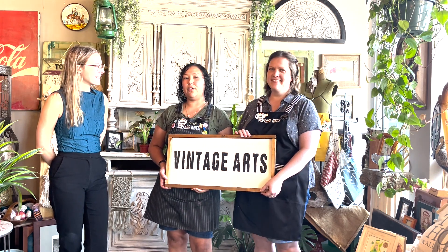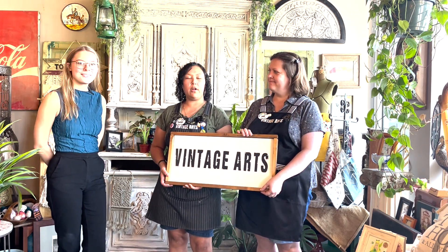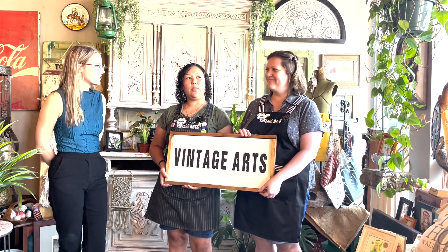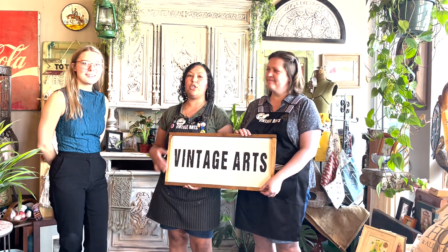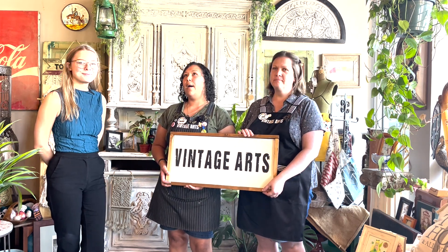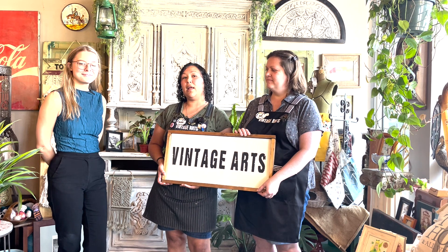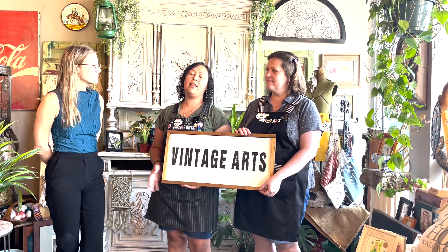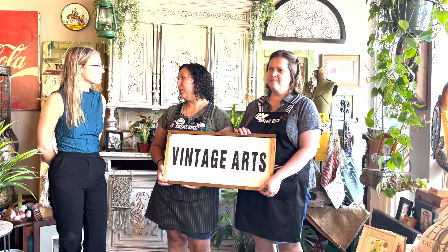We are located in the Mandarin area off of San Jose Boulevard. We are quite an eclectic local business. We have vintage items, we teach workshops here, we have clothes, we have locally made items and gifts. So we just have a really large array of different things that we provide.